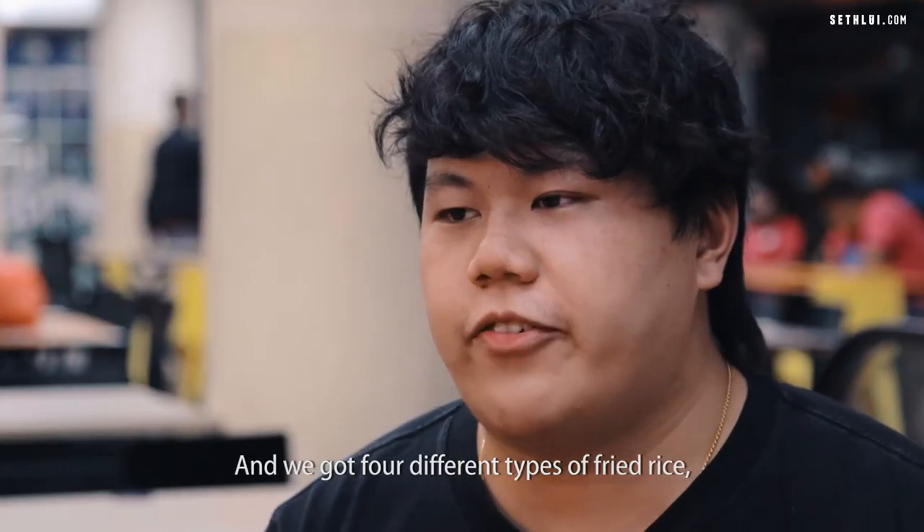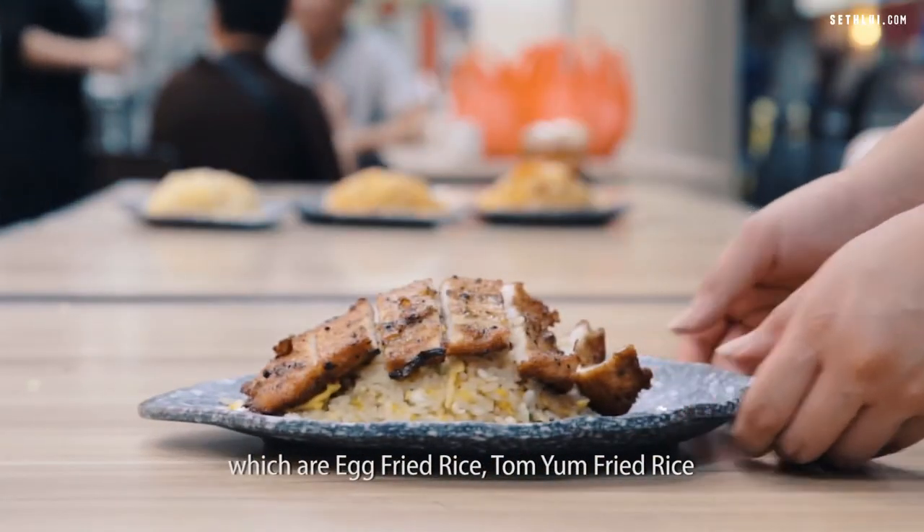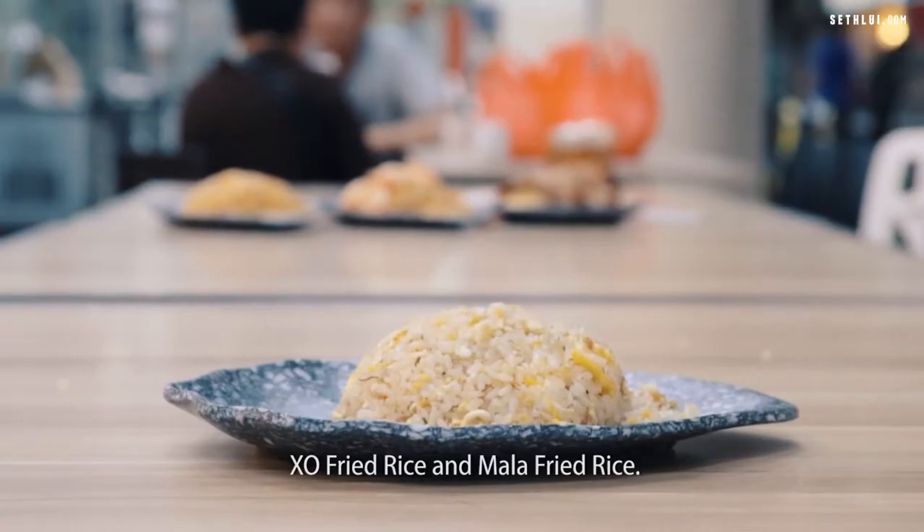We've got four different types of fried rice: egg fried rice, tom yum fried rice, original fried rice, and mala fried rice.